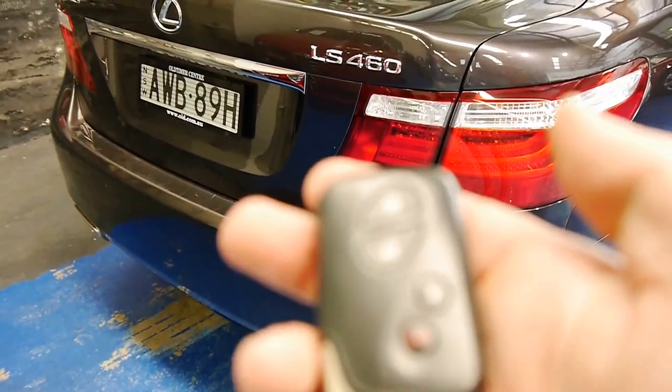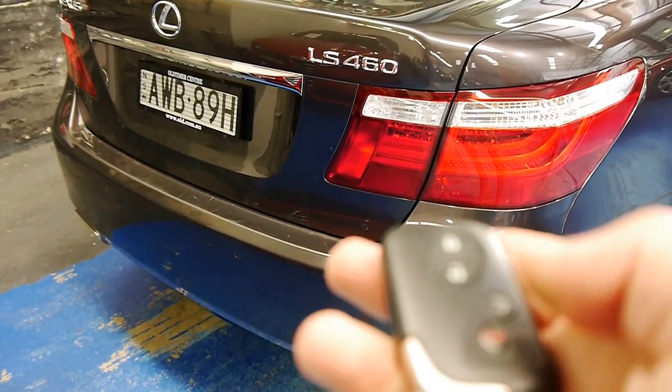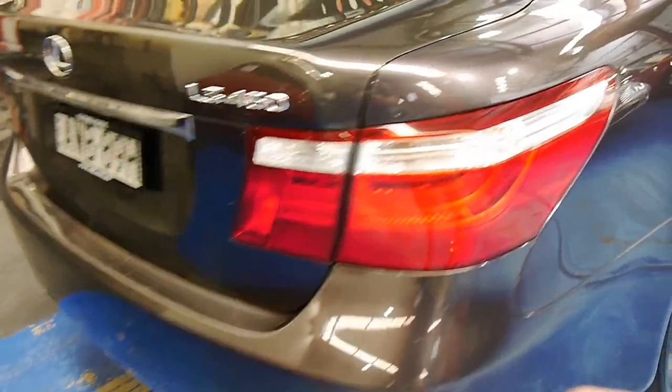It's beeping now to let me know it's lost detection of the proximity key. I can pop the boot remotely as well, which is nice. I'll just turn the car off and try again.